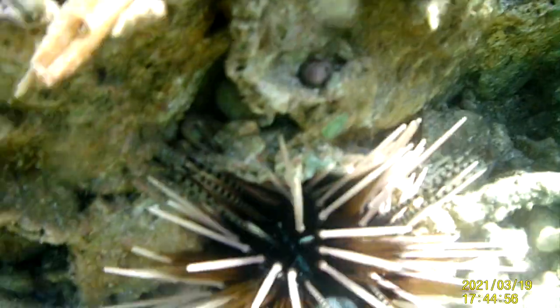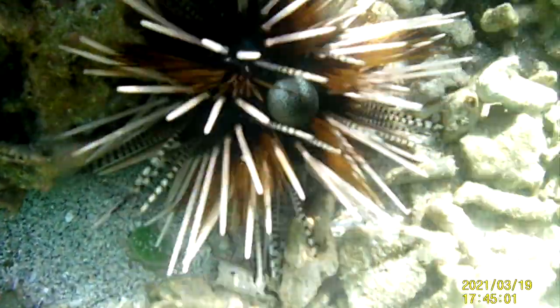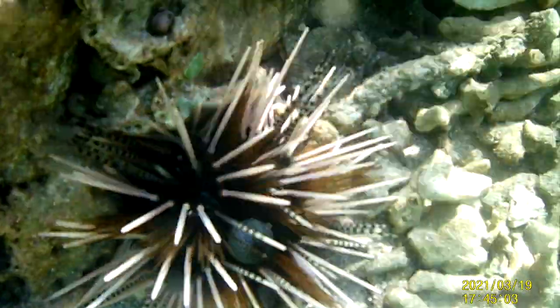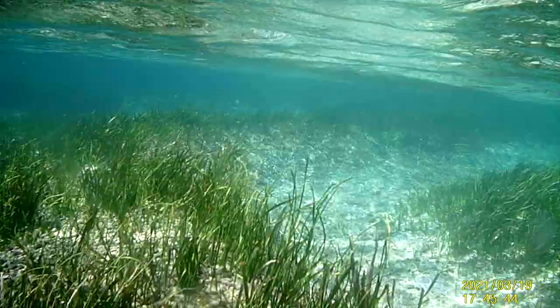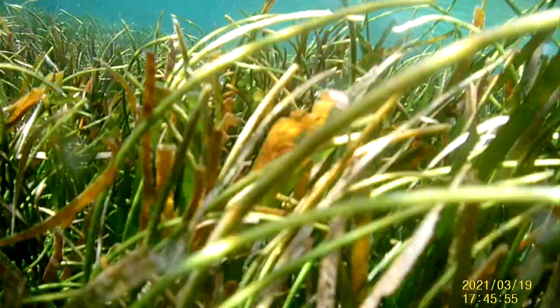Whoa, there is a cool critter. I think it's a sea urchin, a type called a hatpin urchin. Once again, if you know, comment below and let me know. And there is another type of sea urchin — I do believe this one is called a globe urchin. But once again, if you know the species, please comment below and help me identify these cool marine critters.